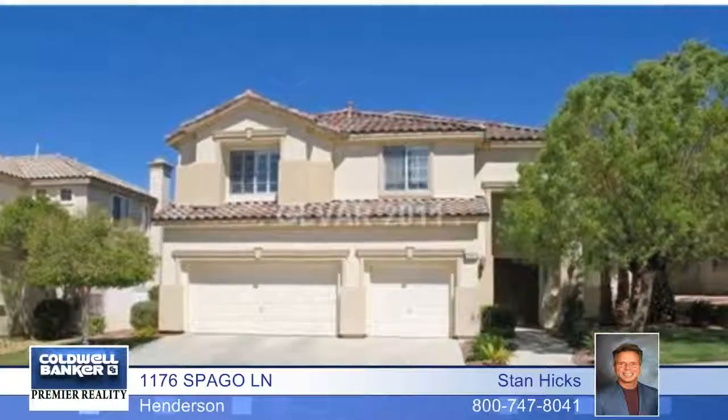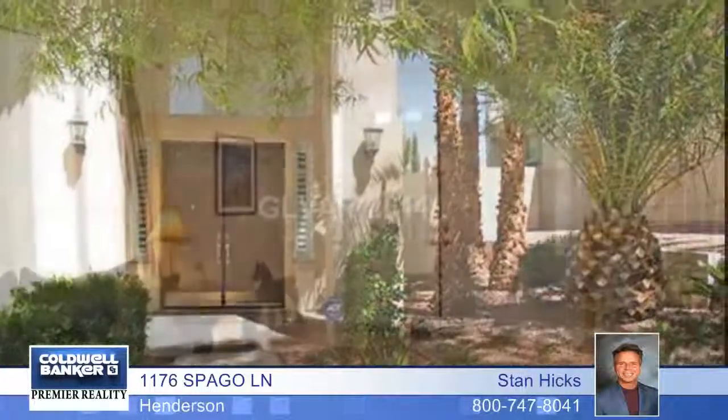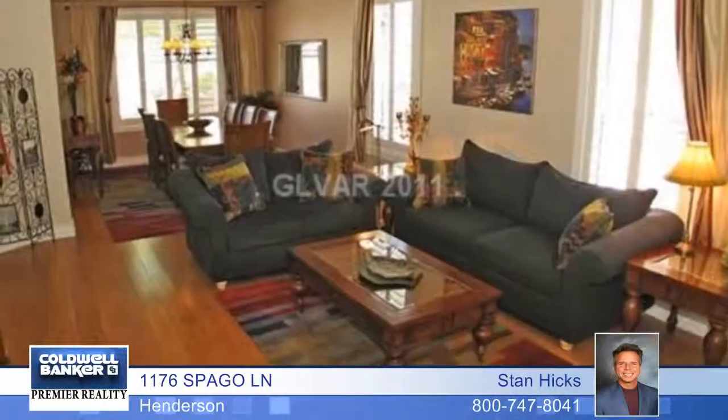This magnificent five-bedroom, two-bath home truly makes an eloquent statement. It's professionally decorated with meticulous detail. It's located on a hard-to-find elevated lot with breathtaking views of the entire valley, city lights, and strip.